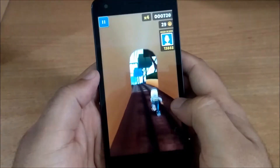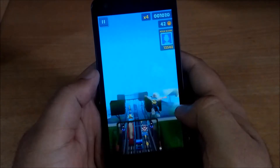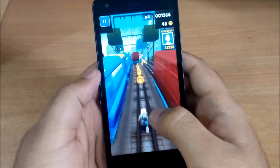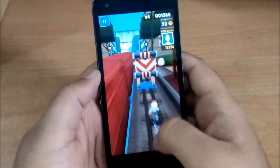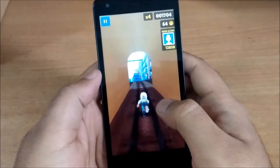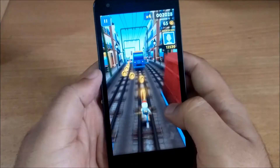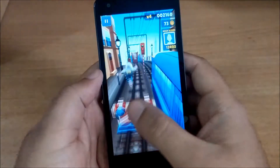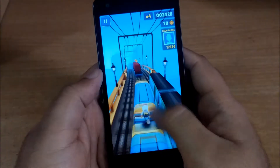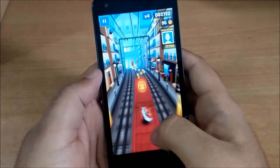As you can see, the game has started without any lags and it is running quite smoothly. Touch responses are also very good, graphics are also good, and colors are good. We will play this game for a while to see if there are any sort of issues while playing the game.